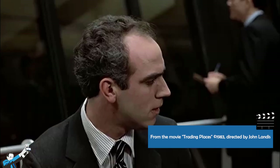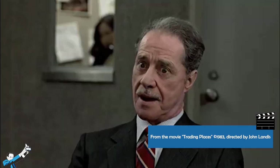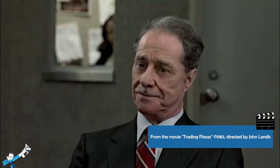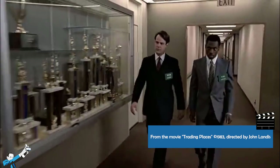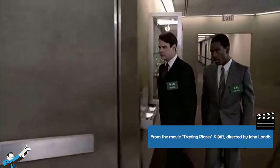We want you to buy as much O.J. as you can the instant trading starts. Don't worry if the price starts going up, just keep buying. In this other final scene of the movie — which you should only watch if you've already seen the film so as not to spoil the ending — we see our two heroes, Valentine and Winthrop, entering the stock market to make the Duke brothers pay.